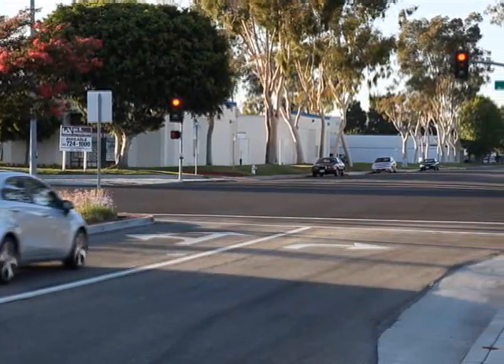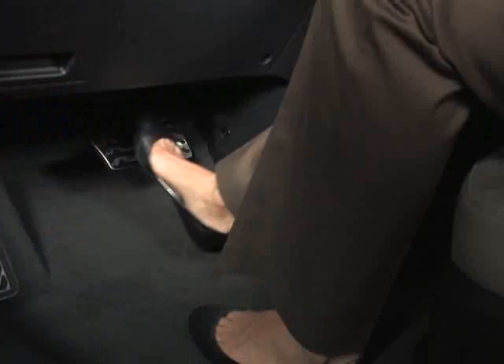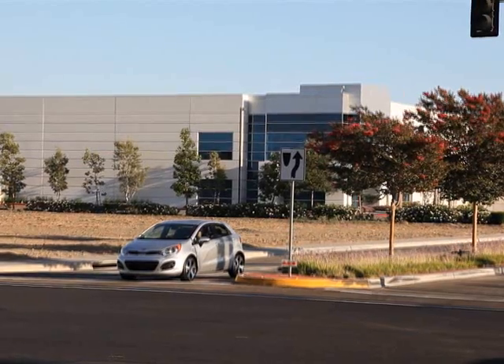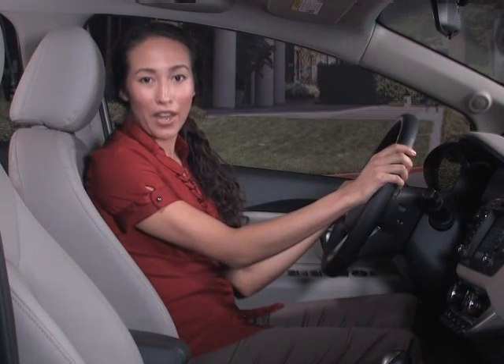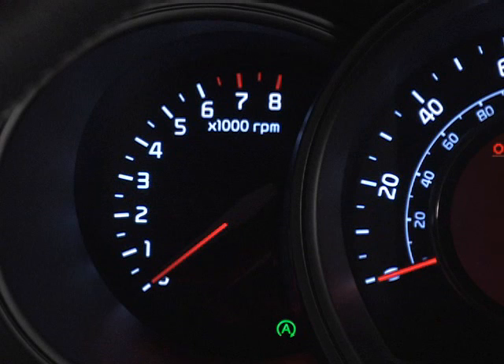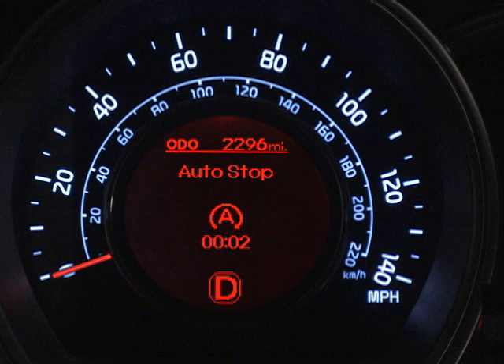Say you're coming to a stop light or you're stuck in a traffic jam. By simply pressing the brake pedal and bringing the vehicle to a complete stop, the engine will automatically stop. The green auto stop indicator light will either illuminate in the instrument panel or the words "auto stop" will appear on the IP's LCD display, depending on which type of instrument cluster is equipped on your Kia.